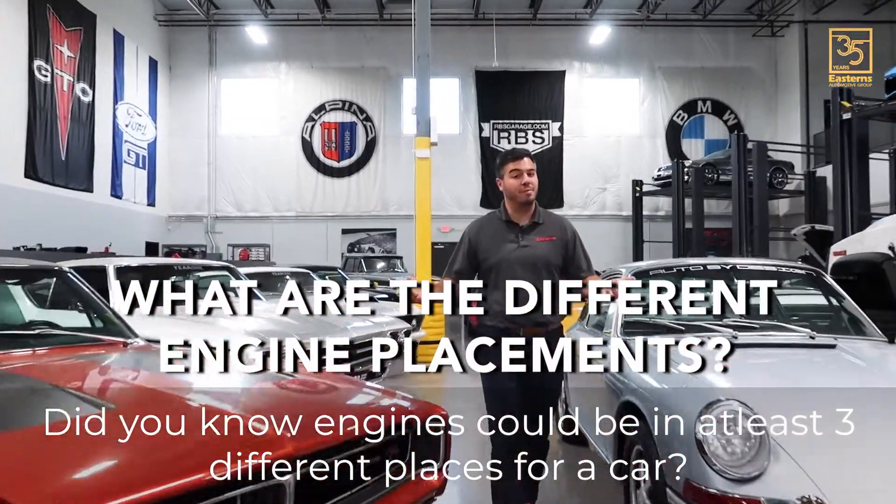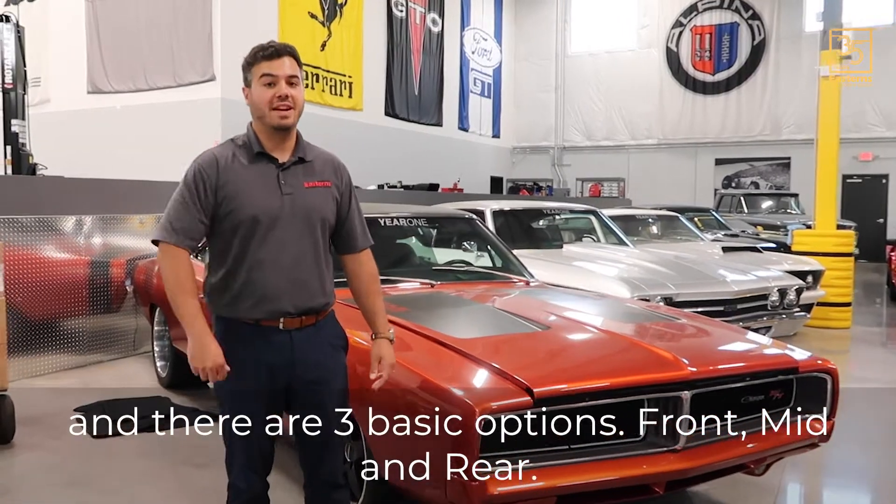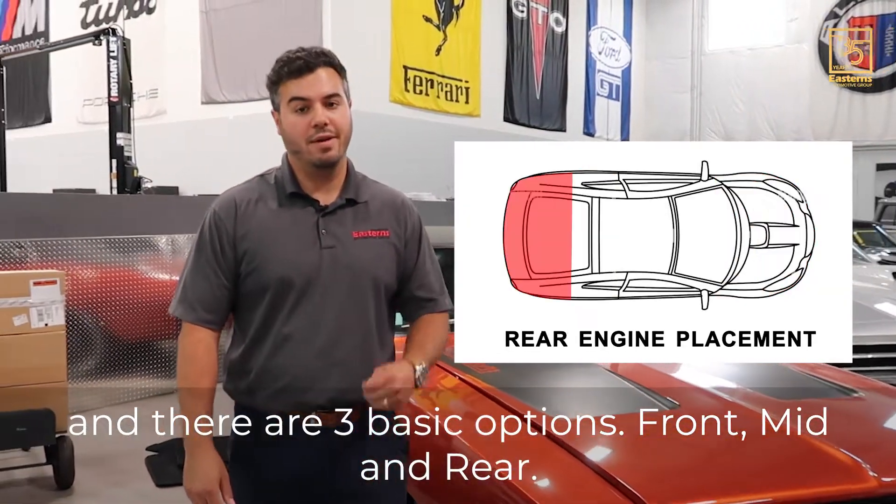Did you know that engines can be in at least three different places for a car? The phrase is called engine placement, and there are three basic options: front, mid, and rear.